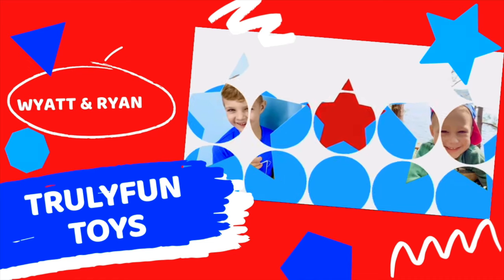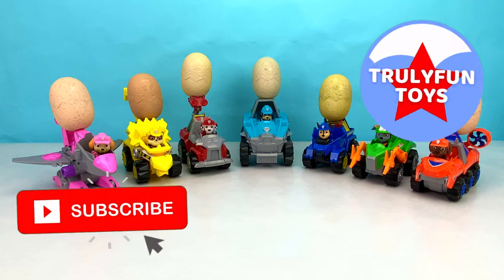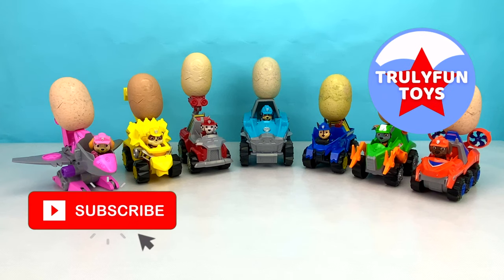Truly Fun Toys! Hey kids, welcome back to Truly Fun Toys. If you haven't already, make sure you subscribe so you can see our fun new videos every single day.